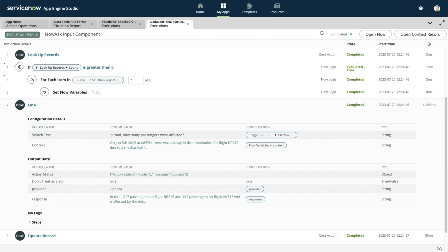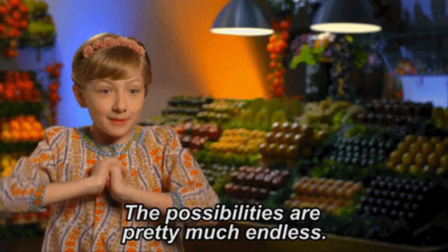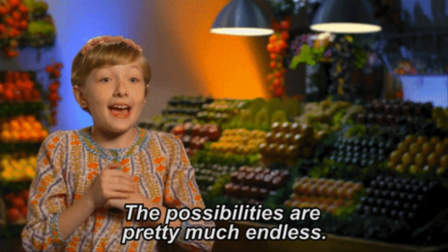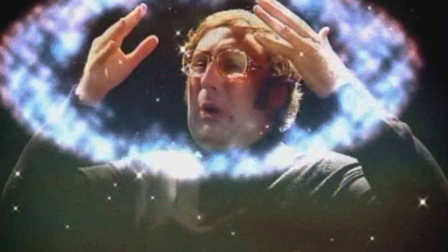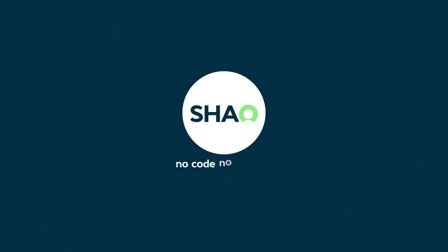So that's it — a custom app completely built with low code on ServiceNow, powered by Generative AI. There are limitless possibilities for so many different use cases, and this is really only the beginning of the revolution. Like all of you watching, I am so excited for what's in store next. So until next time, this is Xiao — no code, no problem.